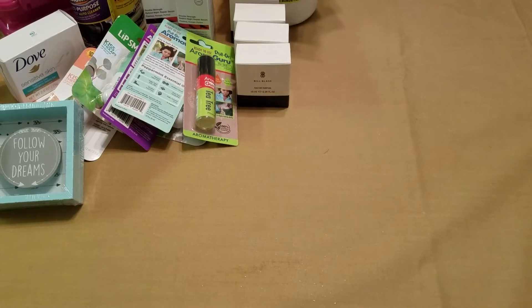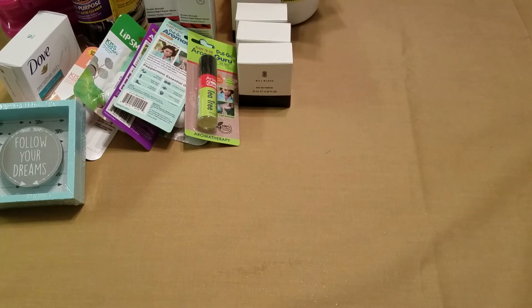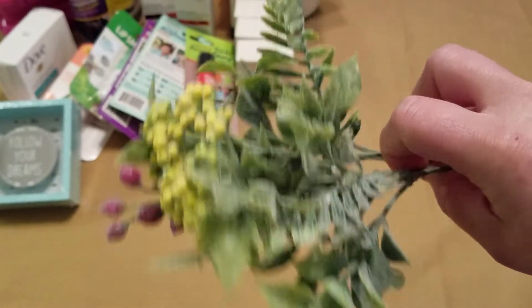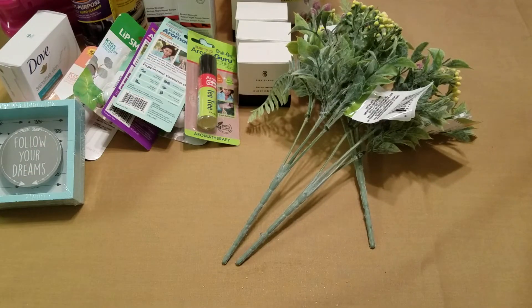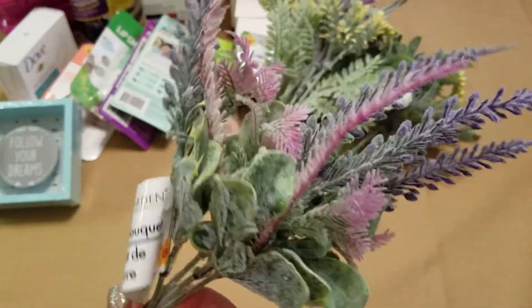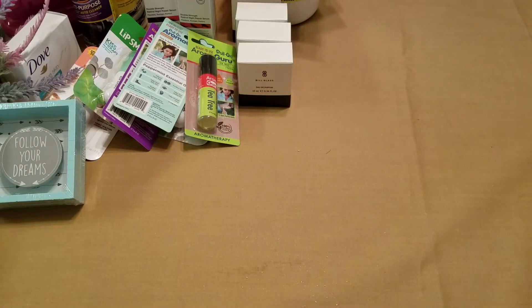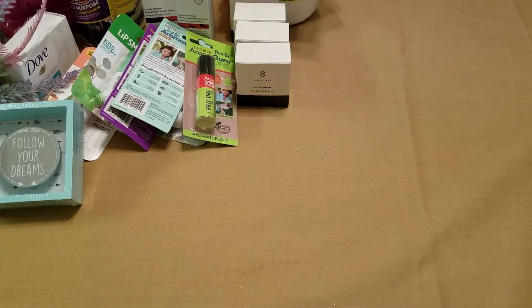Then I did pick up some of the spring florals they had out. I got three of this particular one, and then I picked up this other one and got two of those. I thought those were cool — I'm going to make an arrangement with them. I don't have a whole lot of spring decor, so I was happy to find those.